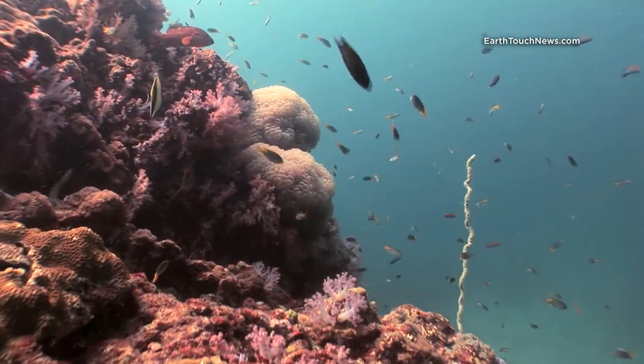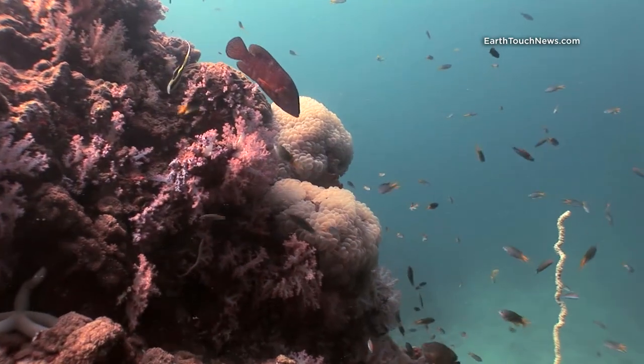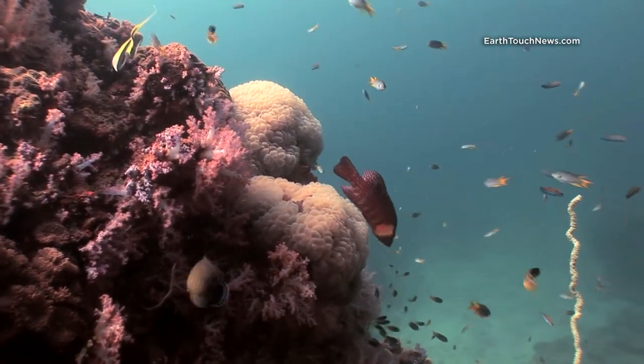It's a fantastic dive site. It's called Koha Yai and you get there from Koh Lanta in Krabi — it's one and a half hours by speedboat.